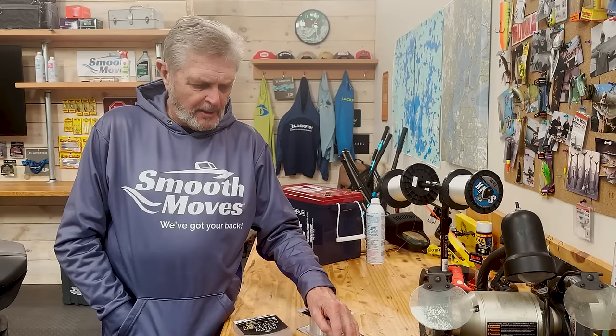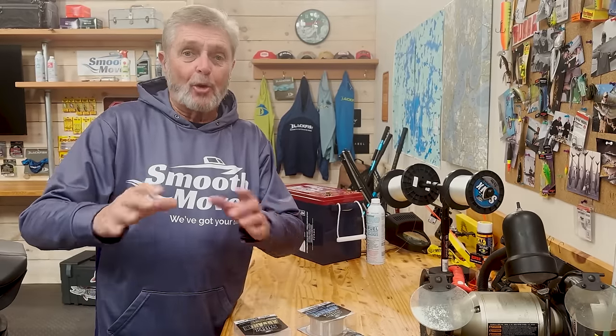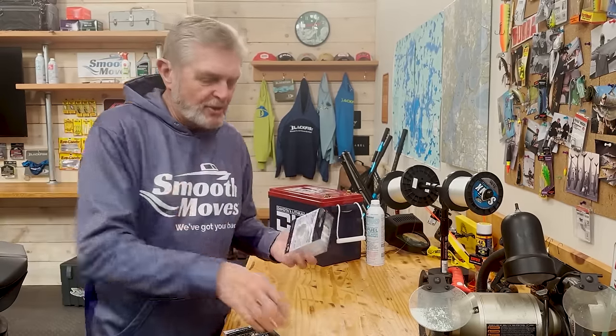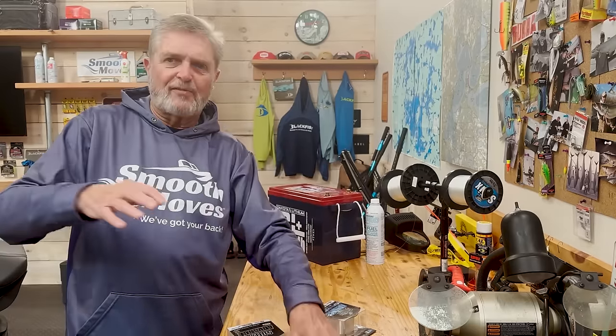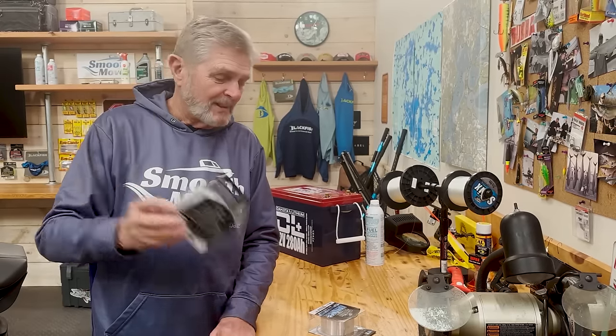Sometimes the sensitivity you get out of braid means you miss fish - you feel it too quick, where mono acts like a cushion. You feel weight, not the strike, and sometimes you're setting too fast. There's a time and place for braid. I even see bass guys on websites talking more about how they like monofilament. We played through the fluorocarbon craze and the braided craze, leveled everything up, and had enough time on the water to figure out how they fit. I think you're seeing a little resurgence in monofilament. Line is always an interesting subject and it always will be.